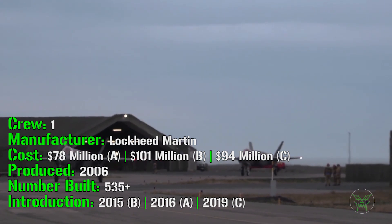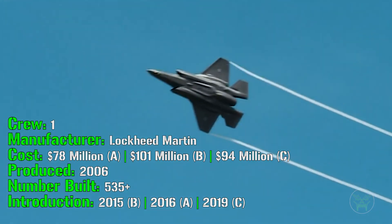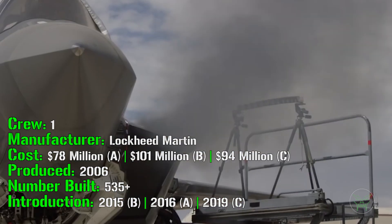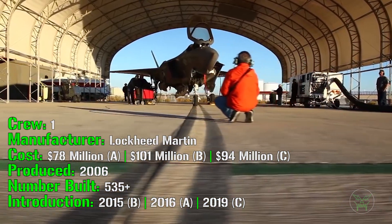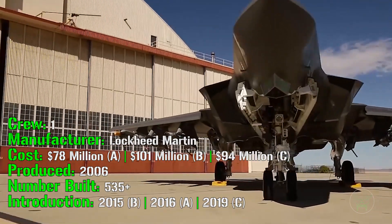The F-35 has been produced from 2006, and until now they built 535 of them. Depending on the variant, they were introduced in this order: the first was the B variant — the vertical takeoff and landing — in 2015; then in 2016 the Air Force variant was introduced; and lastly in 2019 the C variant for aircraft carriers.